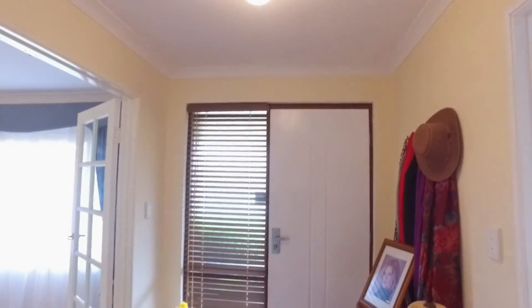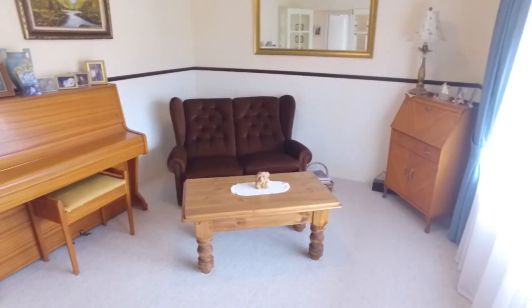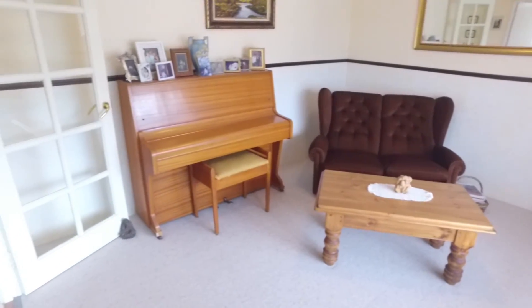There's a lovely big formal entry with a brand new solid timber entry door. There's a lovely light and bright front lounge room with delightful views of the garden.